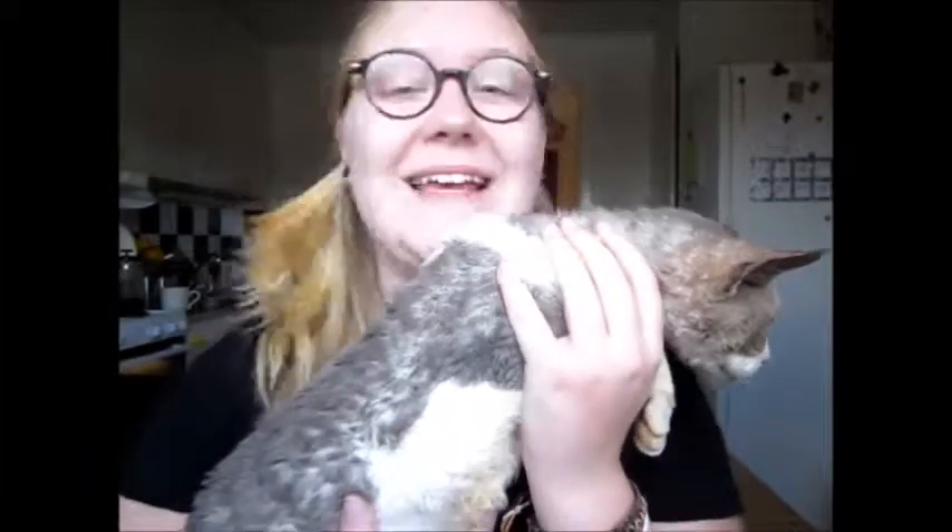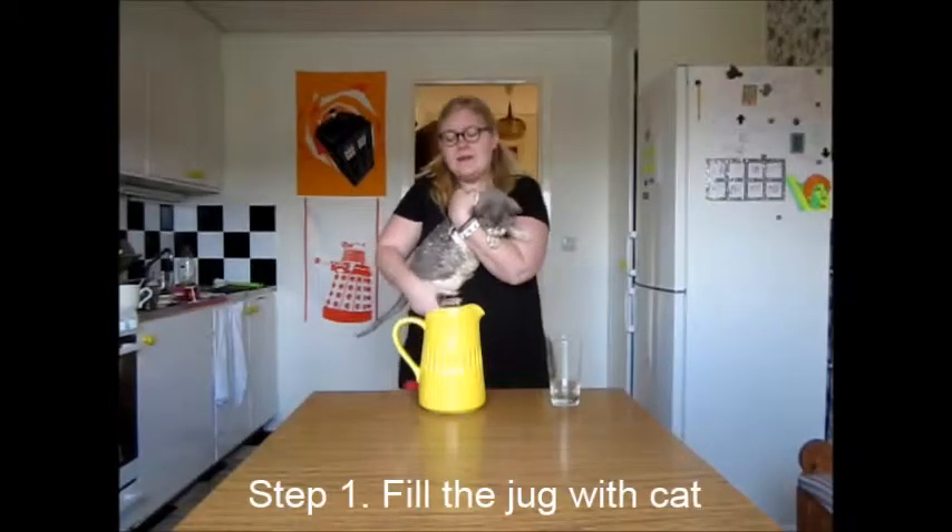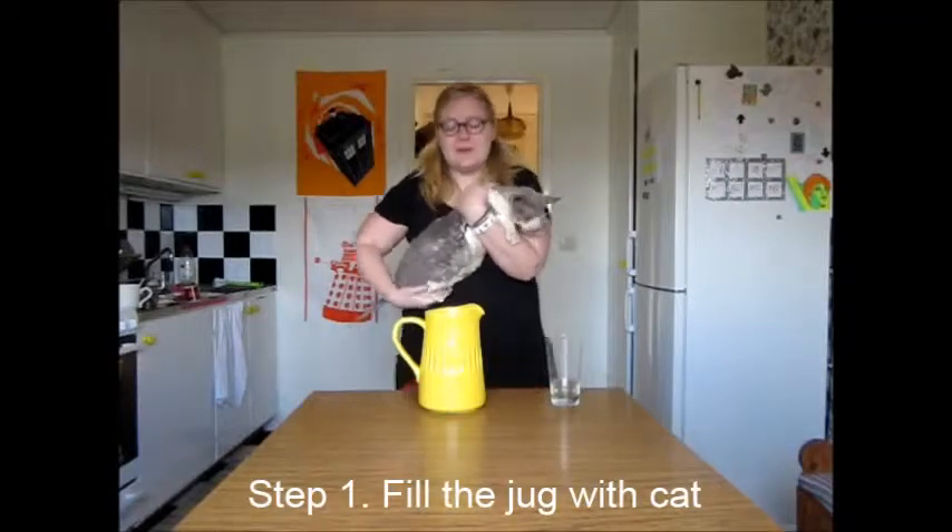For this experiment I have chosen a ten-year-old Devon Rex. I think it's good to try on an adult cat because that's the only one I've got left. Step 1: fill the jug with cat.